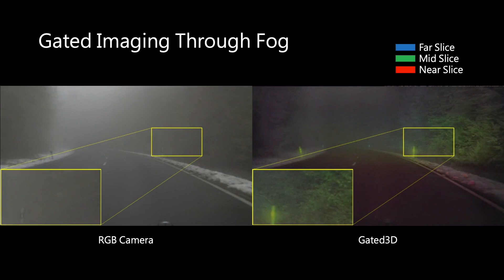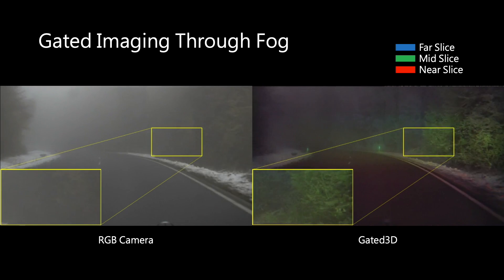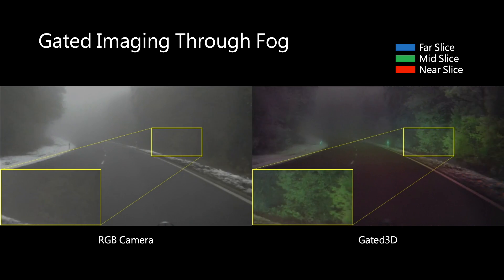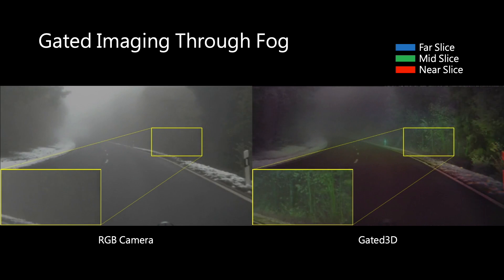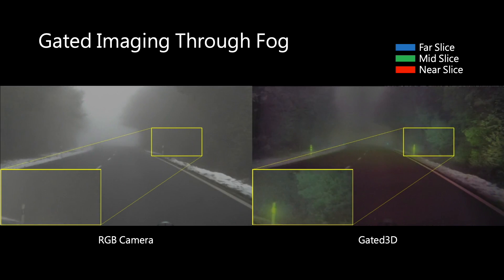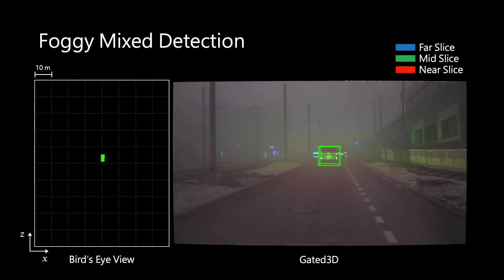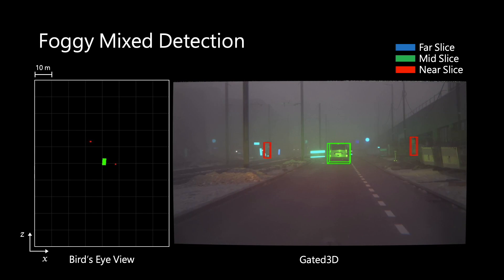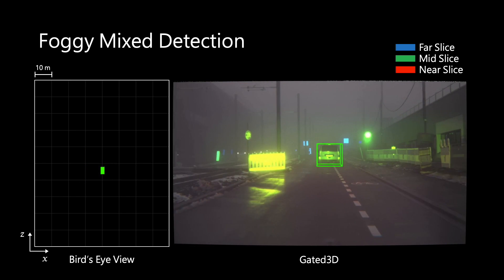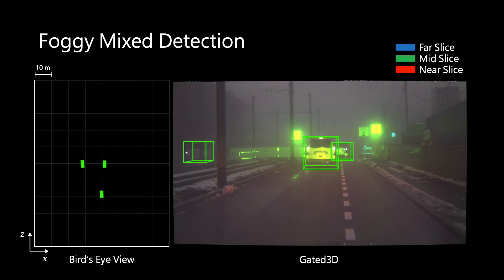We now show a series of video clips demonstrating gated 3D in adverse weather. Notice how the foliage details are better shown in the gated camera than in the RGB camera. Gated imaging is better at filtering out backscatter caused by weather such as fog during the acquisition process. Here we show detections by gated 3D on a foggy day, along with the corresponding bird's eye view. Gated 3D reliably detects automobiles and pedestrians in situations with severe backscatter.